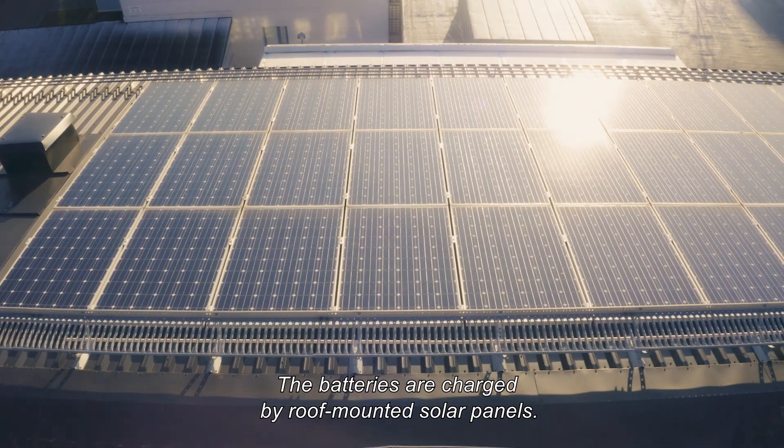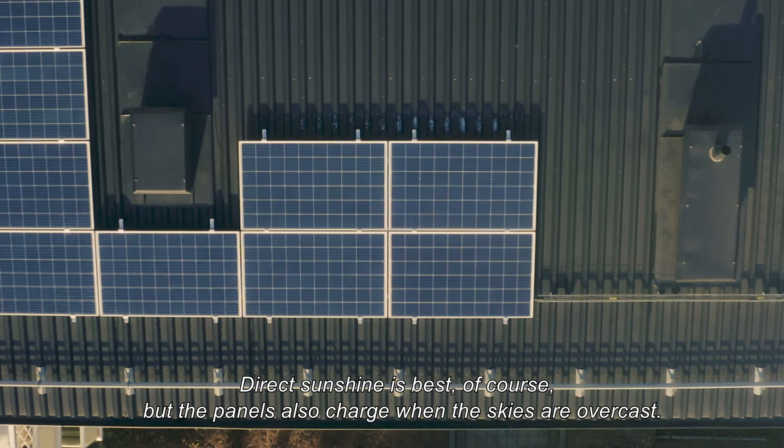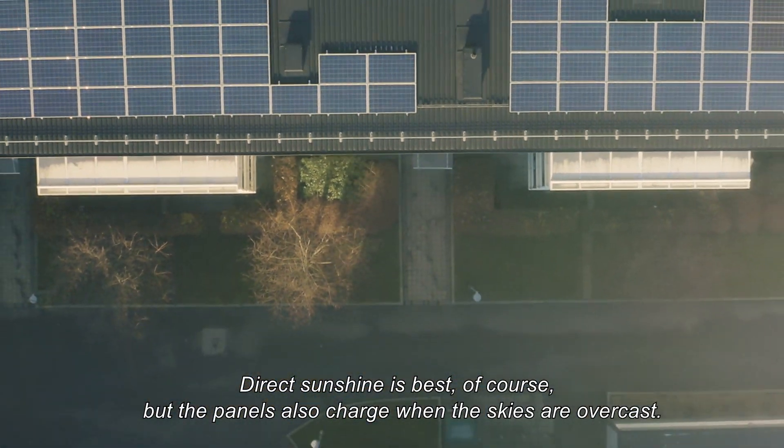The batteries are charged by roof-mounted solar panels. Direct sunshine is best, of course, but the panels also charge when the skies are overcast.